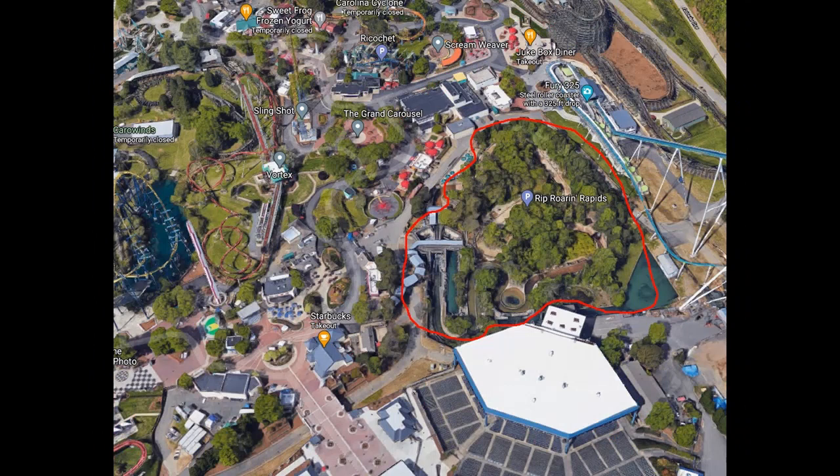For the 2023 season, I think Carowinds is going to remove the full plot of land of Rip Roaring Rapids and put in a flat ride collection from maybe S&S or Huss. I also think they could possibly be putting in the new S&S tower that was released just a few days or weeks ago.